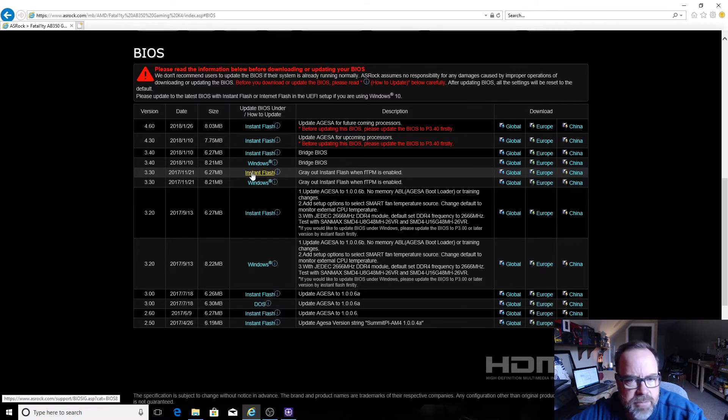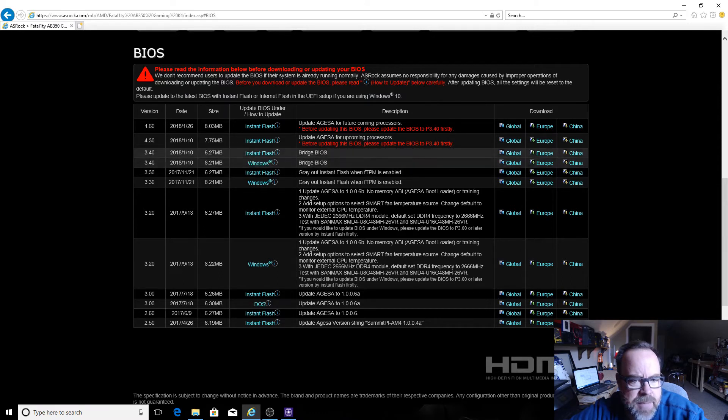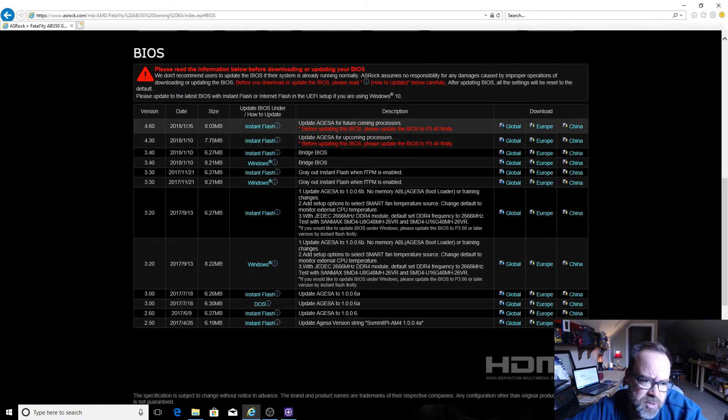I've had this PC built for probably six or seven weeks. The last BIOS I had was 3.3. I'd been coming out periodically to check on BIOS updates because of the issue getting my RAM to overclock — the processor overclock was working great, but I could not get XMP to work. I did a lot of research and couldn't find a good solution, so I just kept checking back on these BIOS updates.